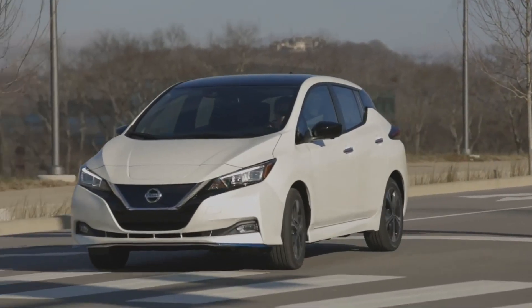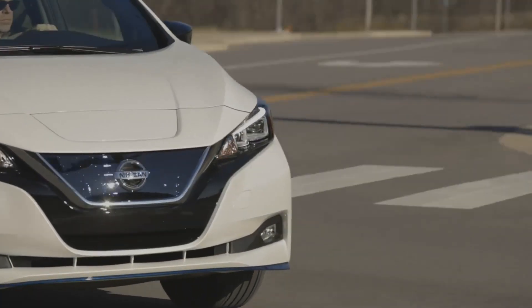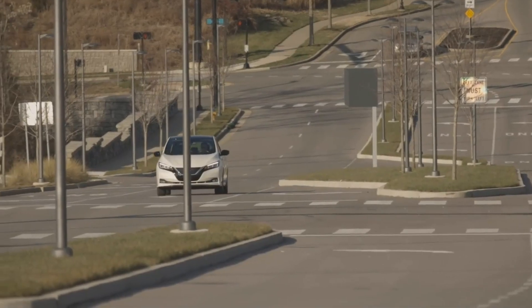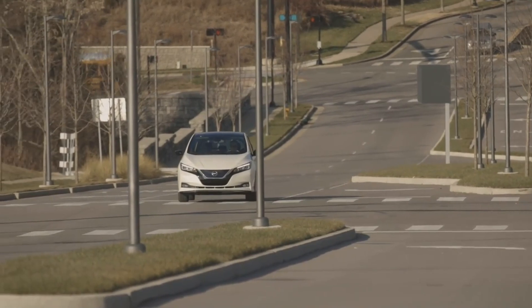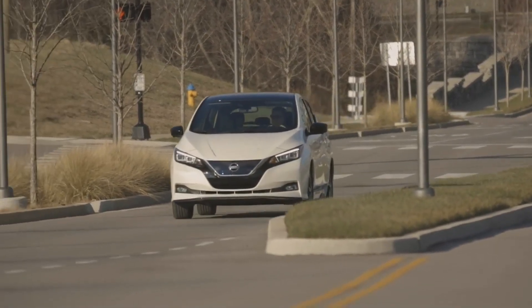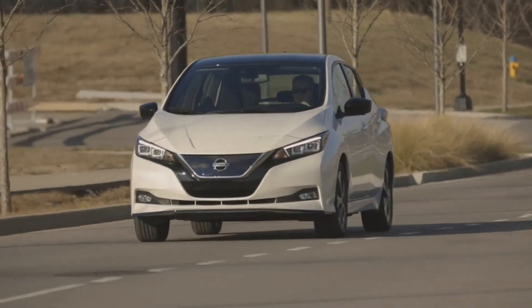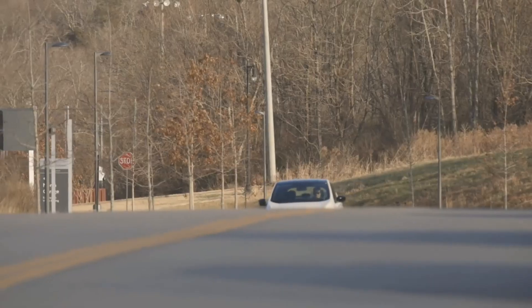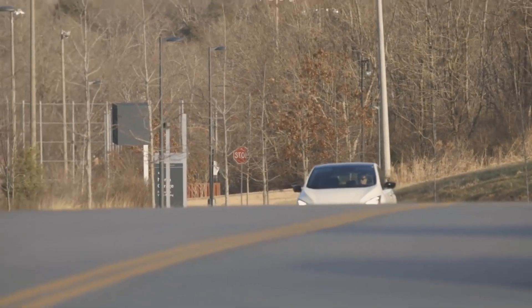Nissan doesn't recommend towing with the LEAF. Price: the smaller battery LEAF starts at $31,600 and the larger battery one starts at $38,200 and can go up to $43,900. I will talk about pricing a little later in the video because these are not real-life prices that you'll pay.